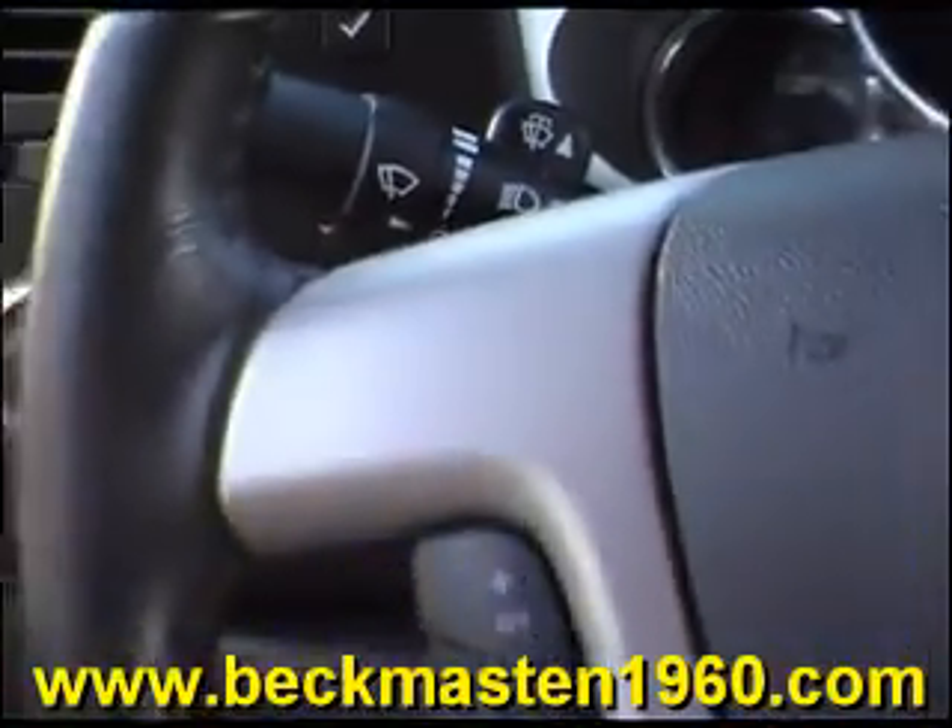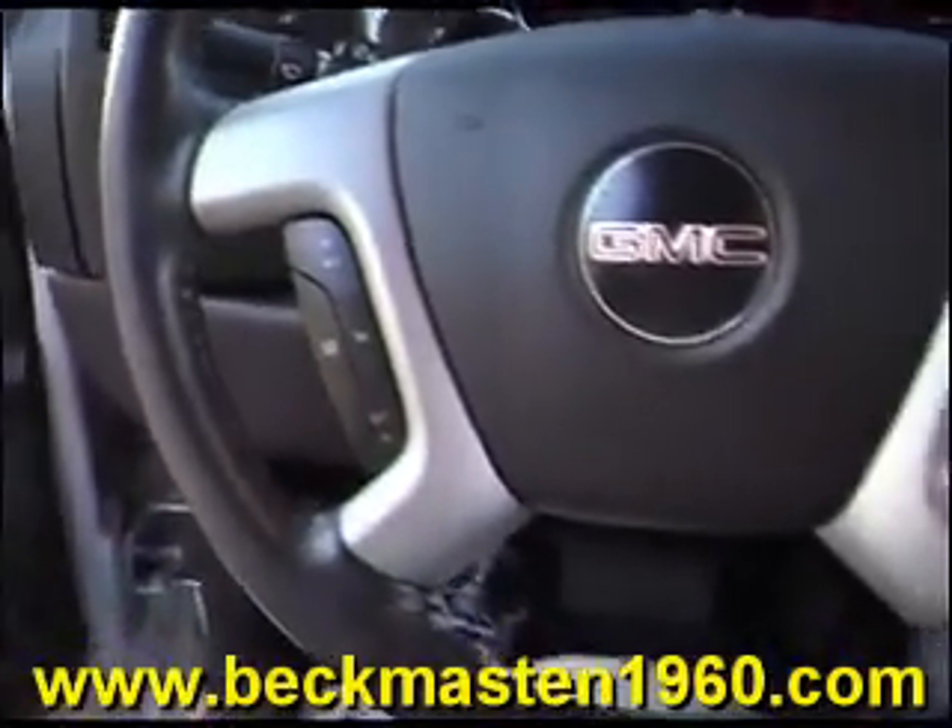It also has steering wheel controls, a CD player, dual AC controls, and a super clean cloth interior that is in excellent condition.